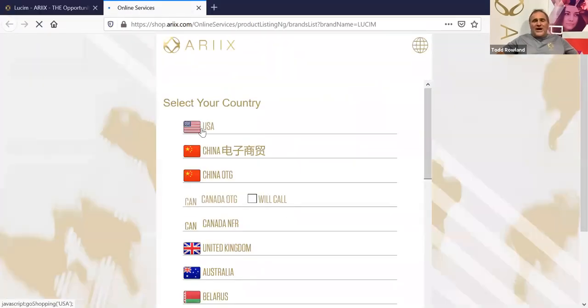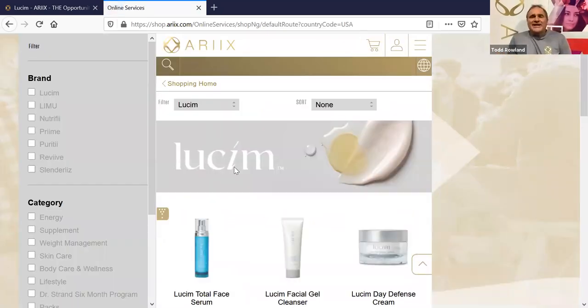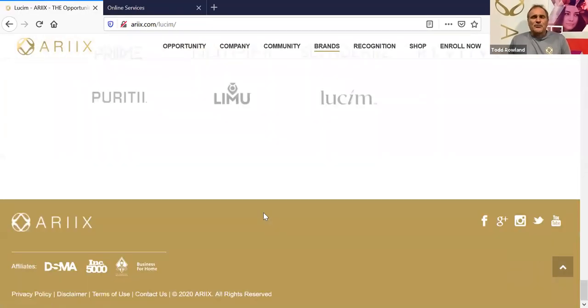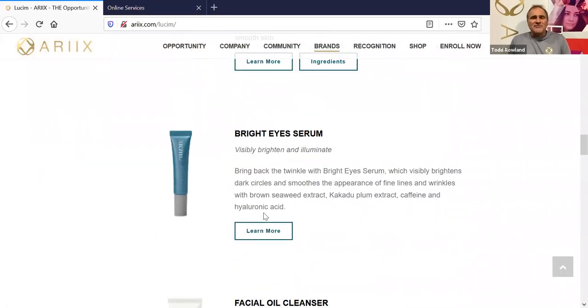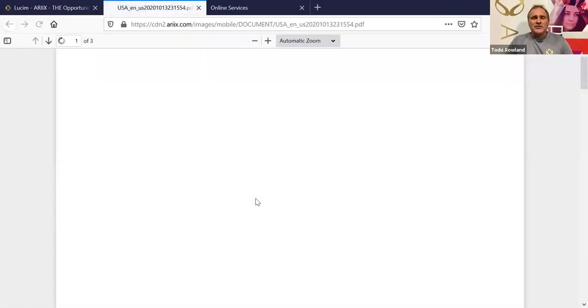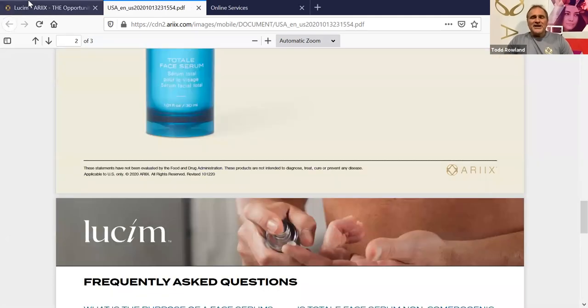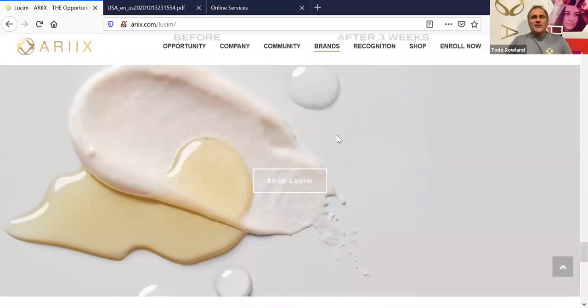On the second page it will ask who is your sponsor or what ID number this is going to go underneath. You're seeing all the products, you're seeing the prices — those are going to be retail prices. They can click auto delivery and save 15%. These will show up as preferred customers. When you give them your ID number on social media and they start filling this out, they'll be able to put your ID number in — it's just an easy great way to get customers.